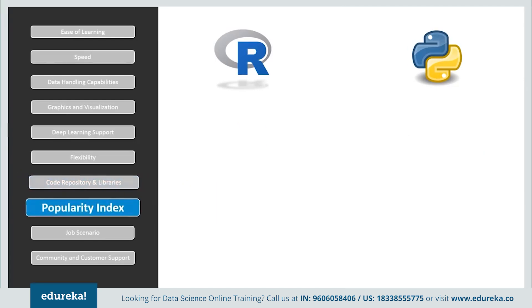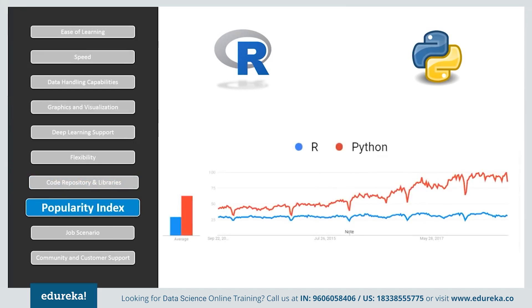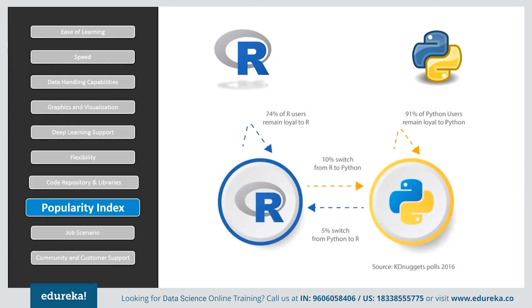If we look at the popularity of both languages, they started from the same level a decade ago, but Python witnessed huge growth in popularity and was ranked first in 2016, compared to R which ranked sixth. Also, Python users are more loyal to their language — the percentage of people switching from R to Python is twice as large as those switching from Python to R.